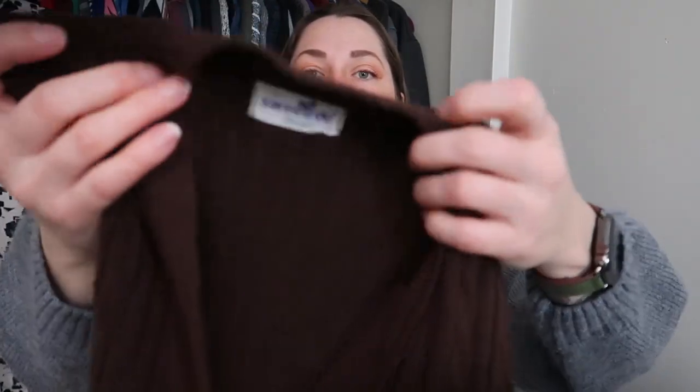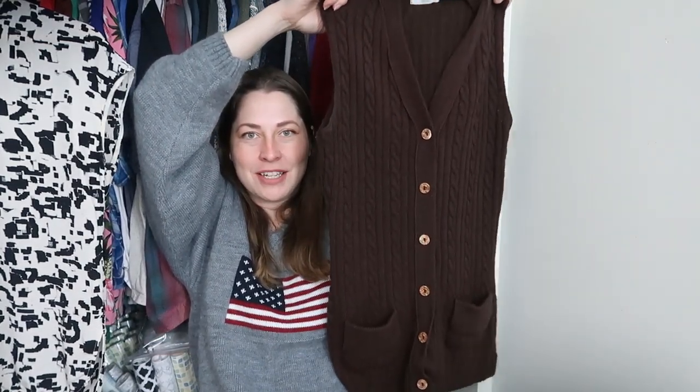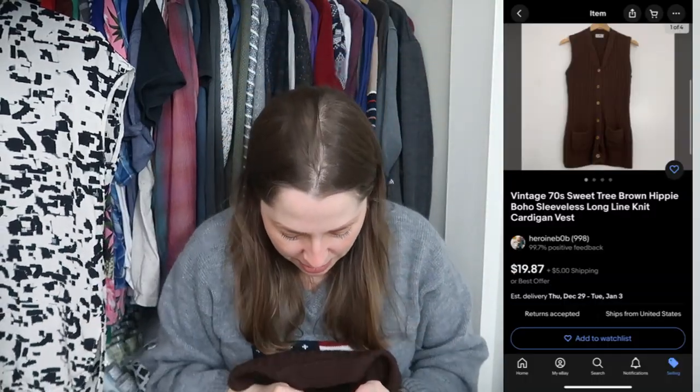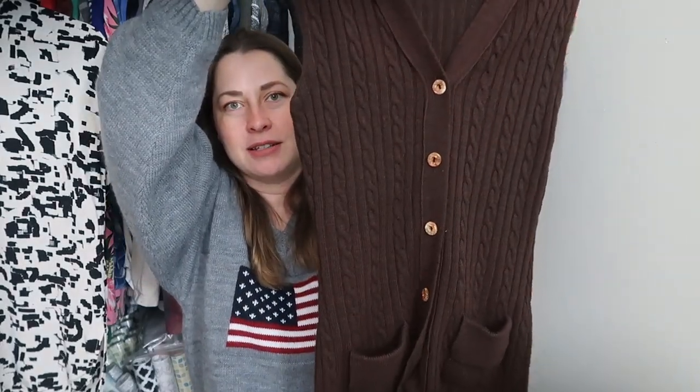I found another seventies piece — this thing is amazing. This is Sweet Tree, a really long-line cardigan from the late seventies or early eighties with buttons that look like wood but are actually plastic. This thing was horribly pilled, but the sweater shaver saved it. I picked it up because it's a beautiful vintage piece, and y'all know how much I love buying and selling vintage.